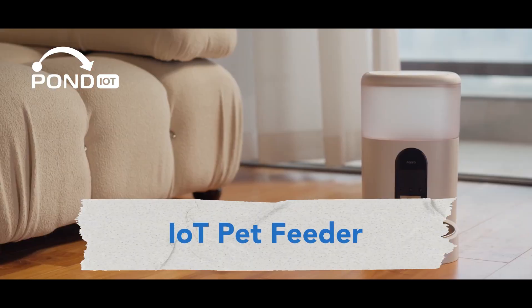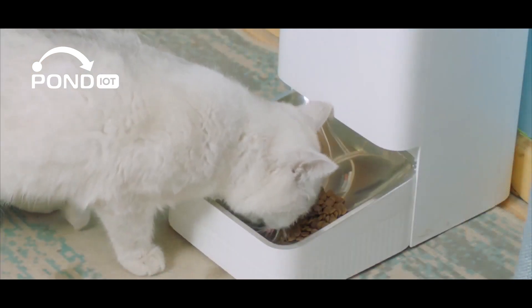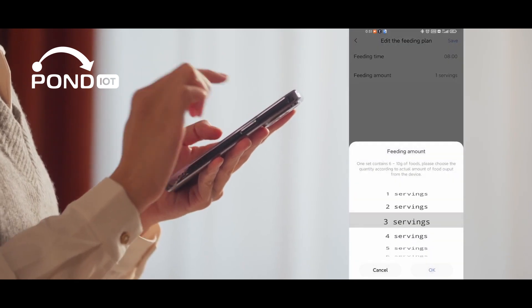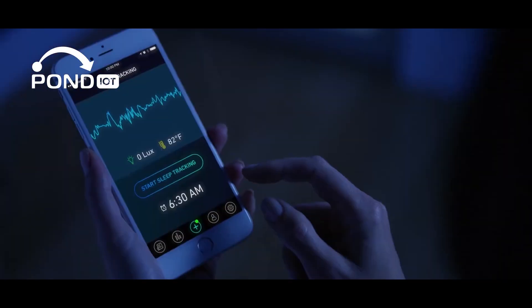For pet owners, there are a number of IoT pet feeders. Schedule feeding times, portion sizes, and even feed your pet remotely — it's perfect for busy pet parents.